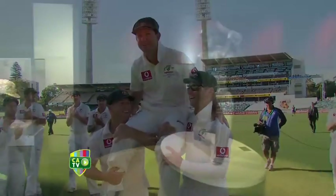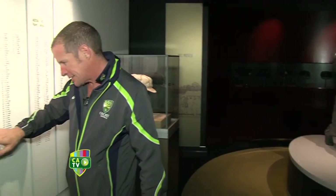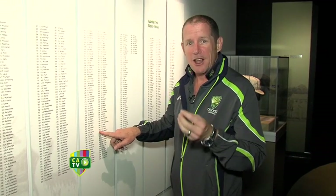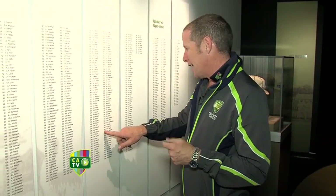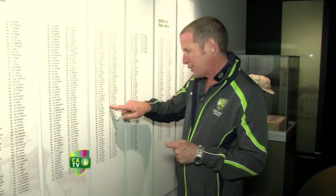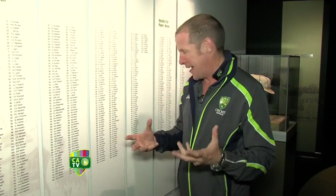There's Ricky, cap 366, and Captain Mark Taylor, cap 346. He started the tradition of presenting the baggy green to the debutant on the first day of the test. And then Steve Waugh, cap 335, developed that tradition and invited past players to come back to do the presentation.